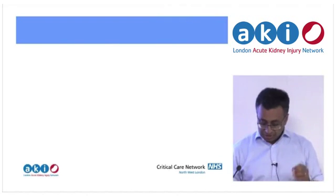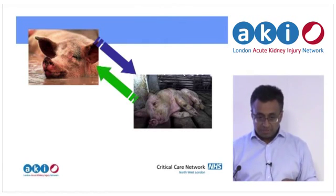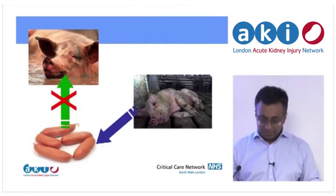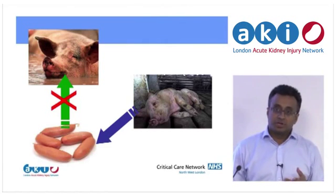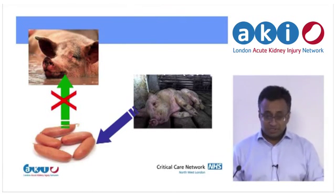The message is basically this: you can make a happy pig into a sick pig, you can make a sick pig into a happy pig, you cannot make a pig out of sausages. So if you leave it too late, whatever you're going to do, do it in a timely fashion. Don't necessarily do too much, but do it in time.